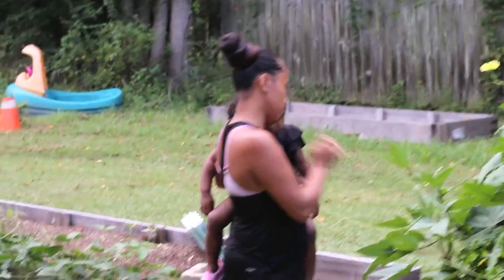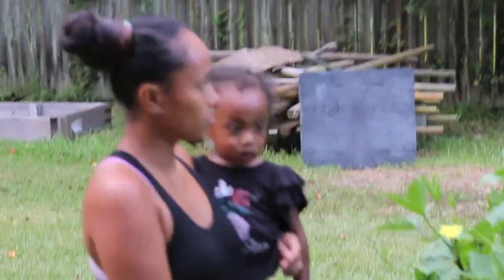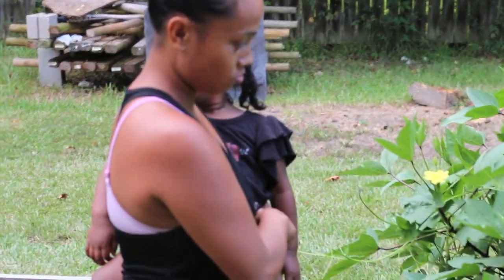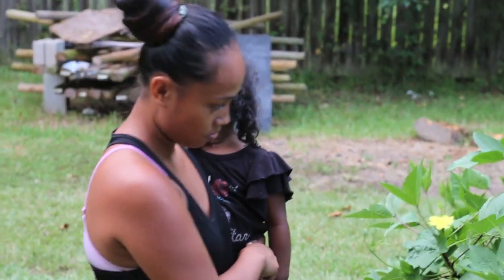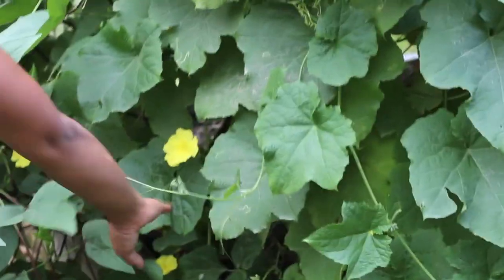Hopefully these will be dried before winter comes and we can have our first loofah sponges for taking showers, which is going to be nice for the kids to actually see that you can grow your own loofah sponges — something they haven't actually seen with their own eyes before.